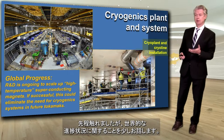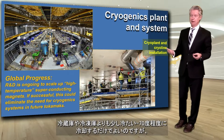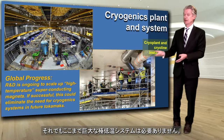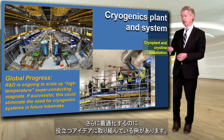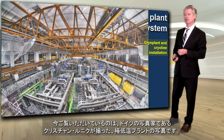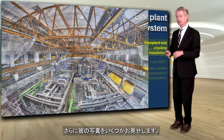A note on global progress: there's a lot of R&D going on on what we call high-temperature superconducting magnets. Those would be magnets that would only need to be cooled to about minus 70 degrees — a little colder than your refrigerator or freezer, but it would not require this gigantic cryogenic system. This is an example of where the fusion research community is working on ideas that could help to further optimize the machines of the future. Christian Lunig, a German photographer, took this more artistic photograph of the cryogenics plant.